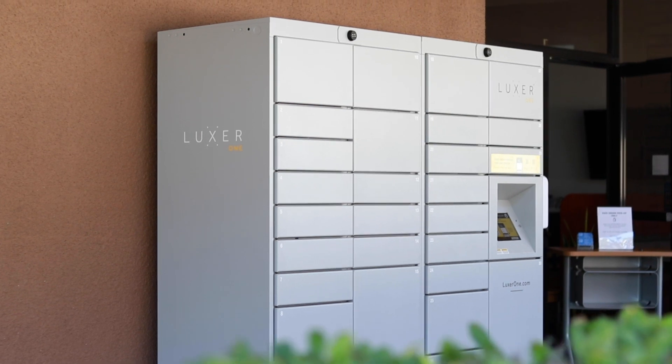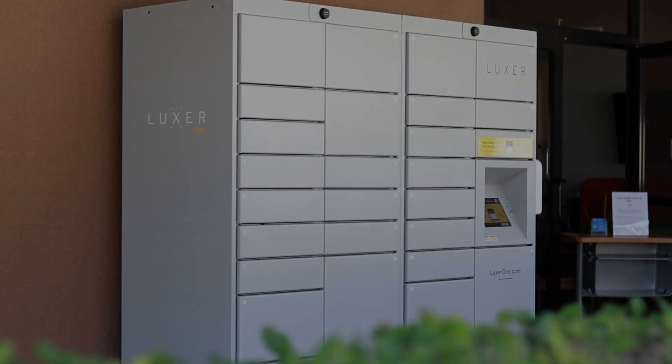It's so easy to pick up your items with our new locker system. Give us a call and place your order today. Have a good day.